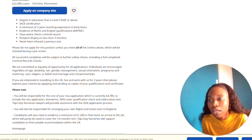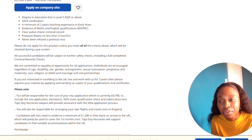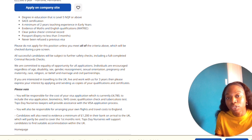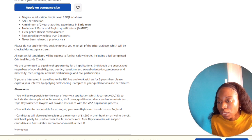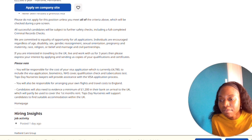They require a degree in education at Level 5 NQF or above, a minimum of two years teaching experience, evidence of math and English qualifications, a passport, and no previous visa refusals. Please do not apply unless you meet all the criteria. Even though the UK may accept QTS applications with nine months of experience, some companies will ask for more. All successful candidates will be subject to further safety checks.